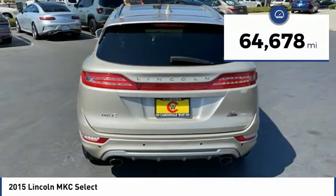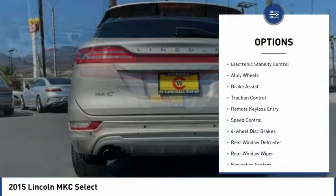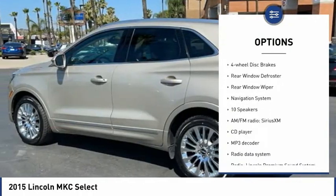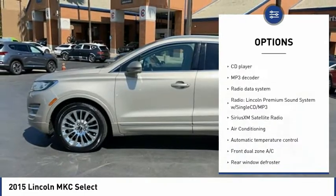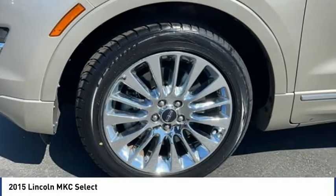This vehicle has less than 65,000 miles. Here are some of this vehicle's great options: electronic stability control, alloy wheels, brake assist, traction control, remote keyless entry, speed control, four-wheel disc brakes, rear window defroster, rear window wiper, and navigation system.